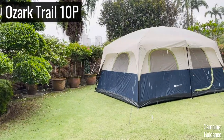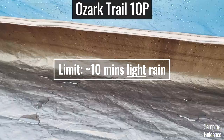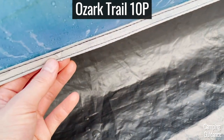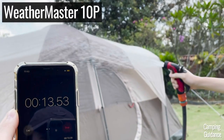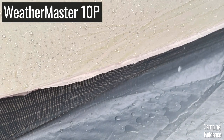As for my Ozark Trail 10-person tent, it was able to stay dry only for about 10 minutes of mostly light rain and some moderate rainfall, not even heavy rain. Both my Coleman and Ozark Trail tents leaked through this inverted seam because somehow it usually doesn't come taped.